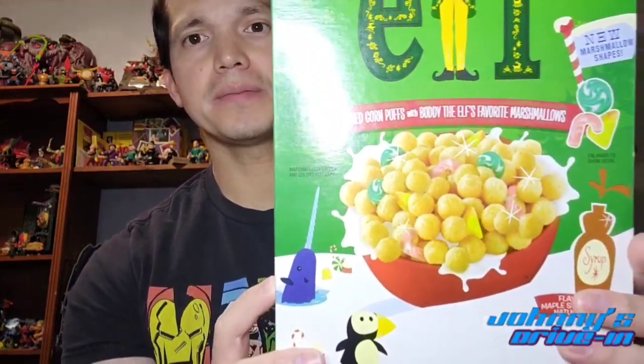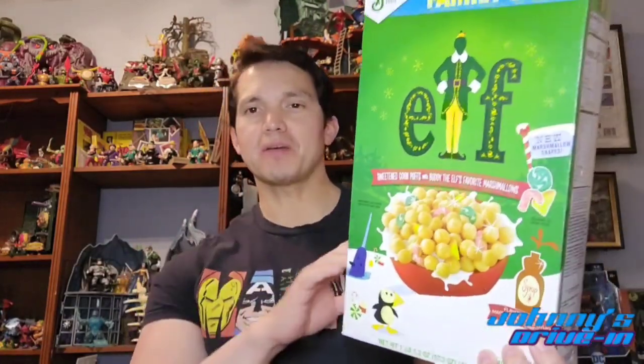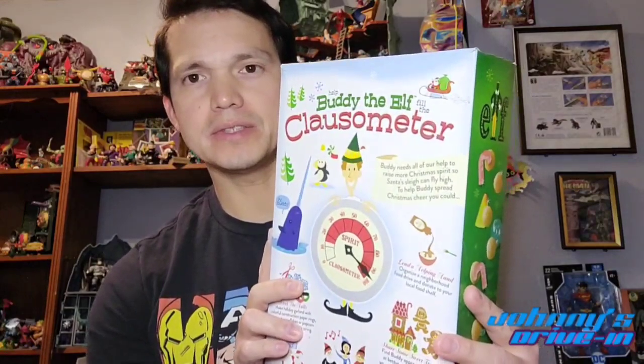This cereal is equally as likable. The marshmallows are very unique — check out the shapes. They're even more fruity flavored and there are different shapes; they're not your typical marshmallow shapes. The corn puffs are just plain like Kix, but that's okay. The box says flavored with maple syrup and other natural flavors, so the corn puffs actually have this really nice maple syrup taste. It makes the milk taste like maple syrup — it's crazy, it's super sugary. This stuff is terrible for us but it tastes amazing. I'm going to check stores to see if they have it again this year.